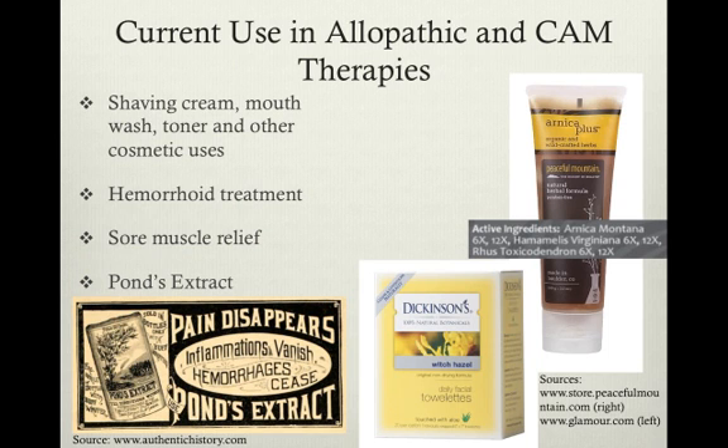H. virginiana is used in many cosmetic and alternative medicine treatments. For example, shaving cream, mouthwash, toner, and other cosmetic products use it for its astringent qualities. The center image depicts witch hazel facial towelettes. There are also countless hemorrhoid treatments available and relief for sore muscles, such as the lotion seen on the far right, which lists Hamamelis virginiana as one of the active ingredients.